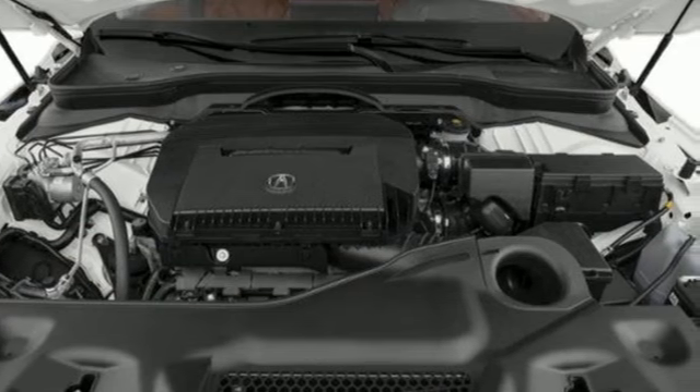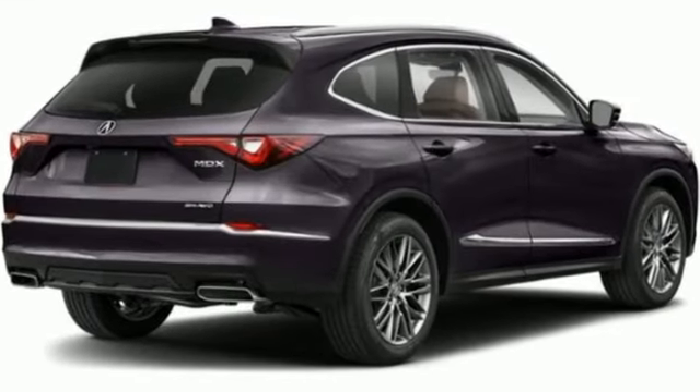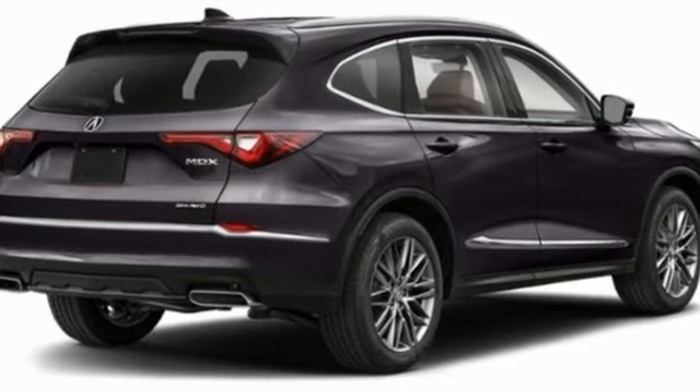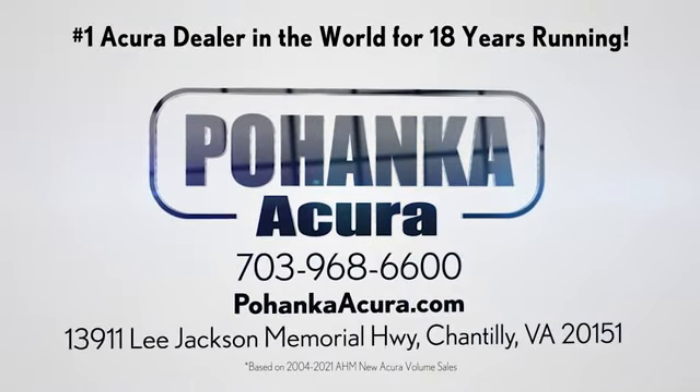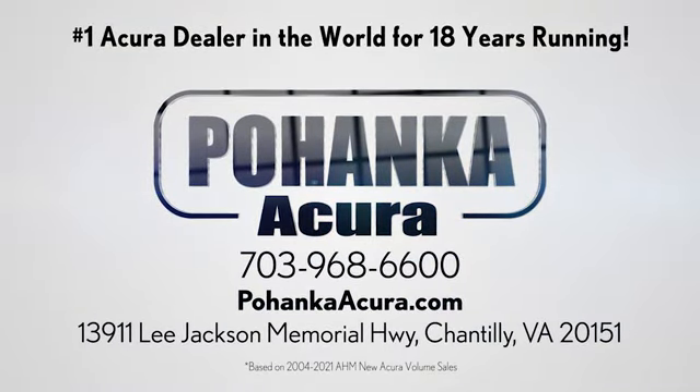At Acura, we manufacture exhilaration so you don't have to. See it for yourself when you take it for a test drive. Boenka Acura is a great place to buy a car. We're conveniently located on Lee Jackson Memorial Highway in Chantilly.